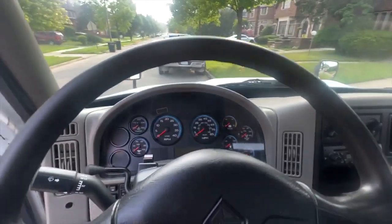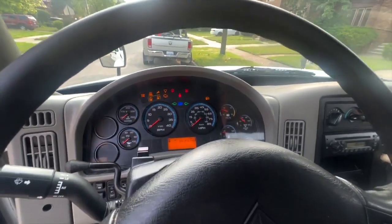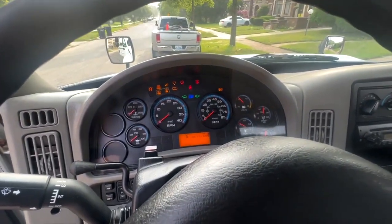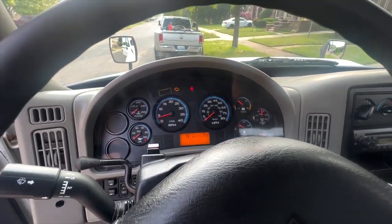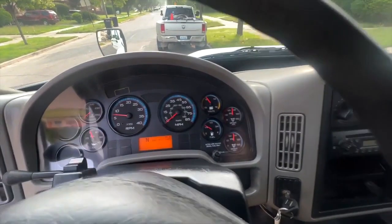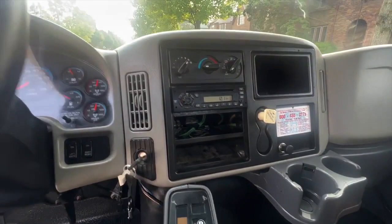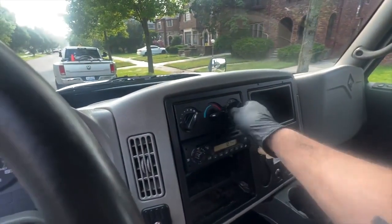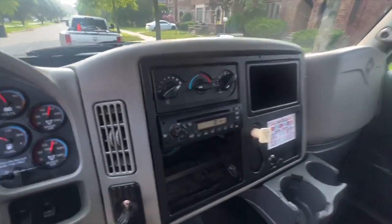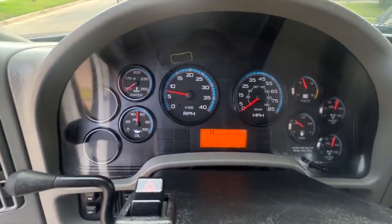As you can see, it will start right up. AC works, all the AC functions and actuators work. See no codes on the dash.